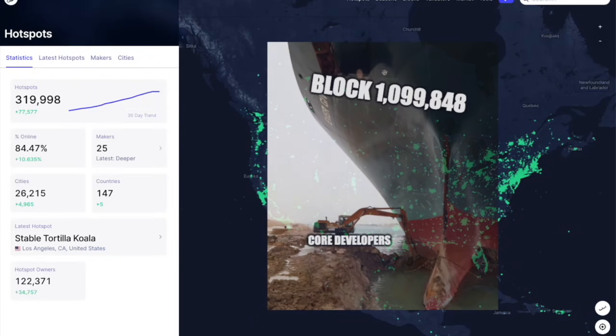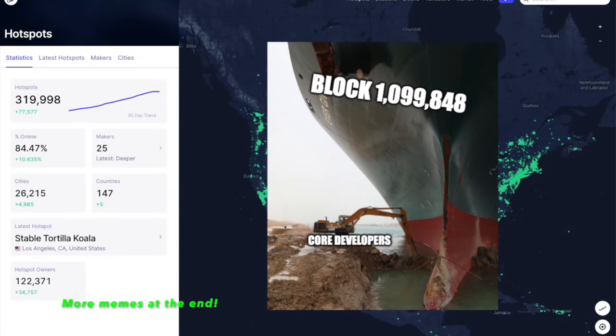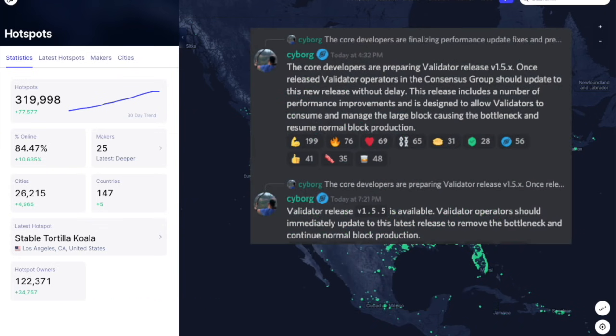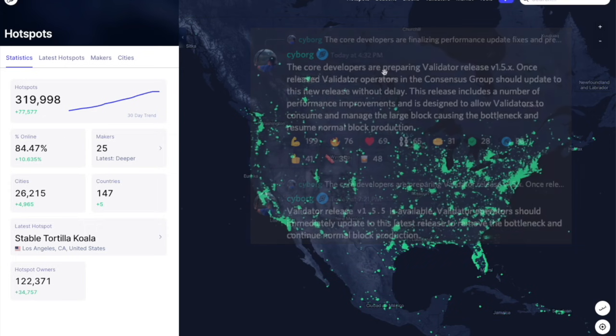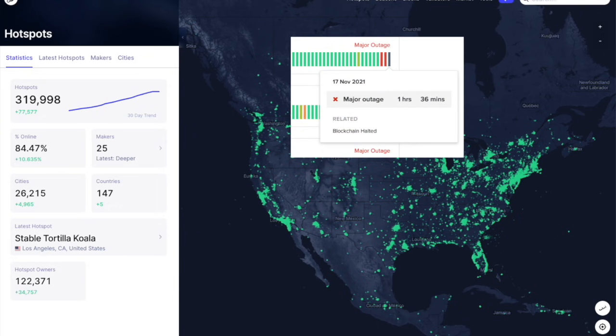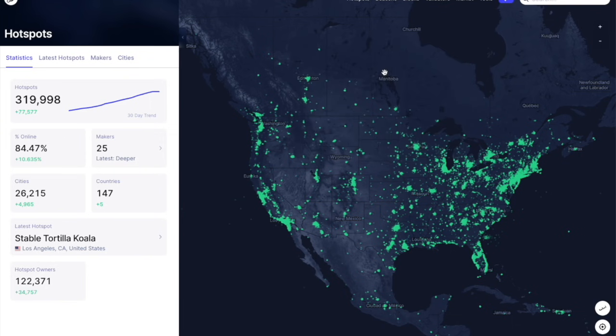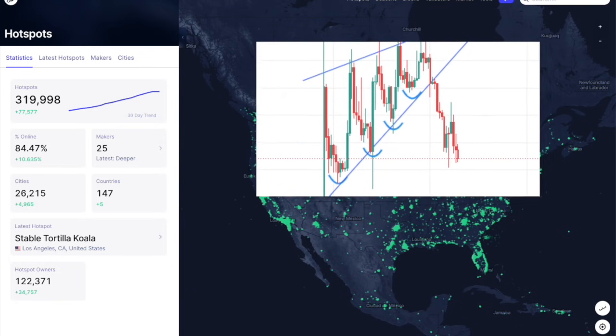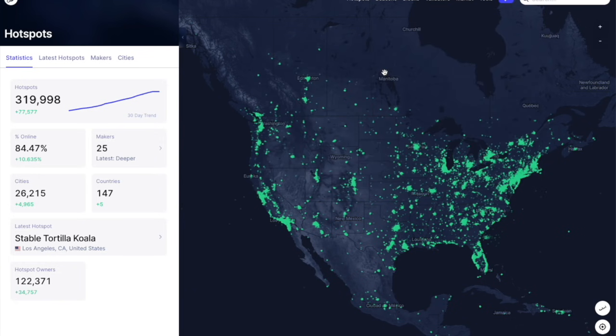It seems the developers have addressed the issue that caused the major bottleneck halting the Helium blockchain. They recently issued a new validator release update which should be implemented by validators to restart the blockchain, though there is no indication yet that this has happened. It has now officially been over 24 hours since the blockchain halted, which does not bode well for the Helium network, especially considering the broader crypto retreat and the impending HIP39 vote.